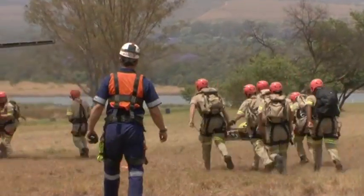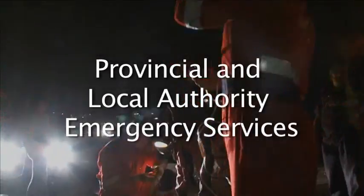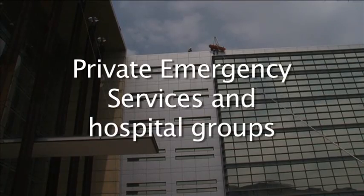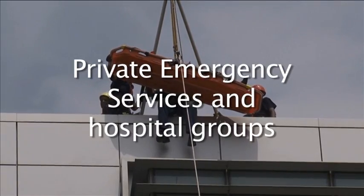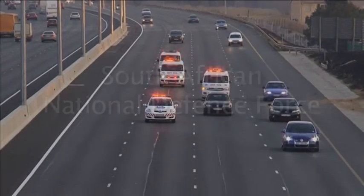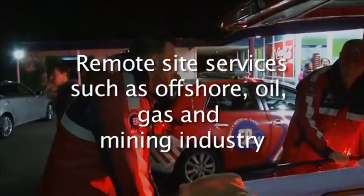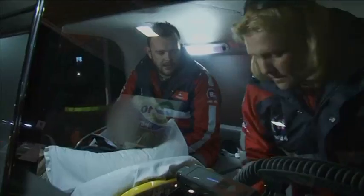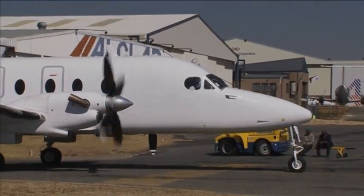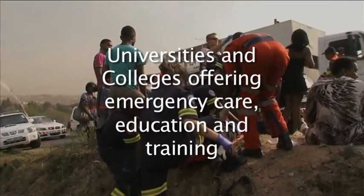Work opportunities for emergency medical care practitioners exist in provincial and local authority emergency services, private emergency services and hospital groups, the South African National Defence Force, remote site services such as offshore oil, gas and mining industry, emergency medical services abroad, and universities and colleges offering emergency care education and training.